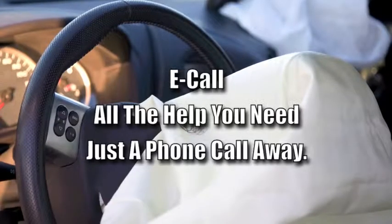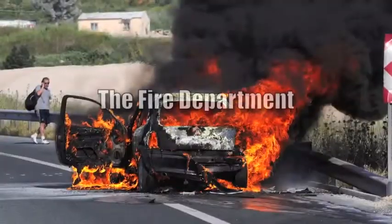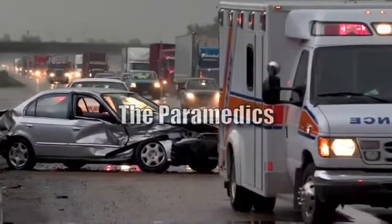Stolen vehicle recovery isn't all that GuidePoint Systems has to offer. GuidePoint makes sure you stay safe in any emergency with e-call emergency response services. When you're in an emergency, GuidePoint will rush all the help you need right to your location, all with a simple phone call.